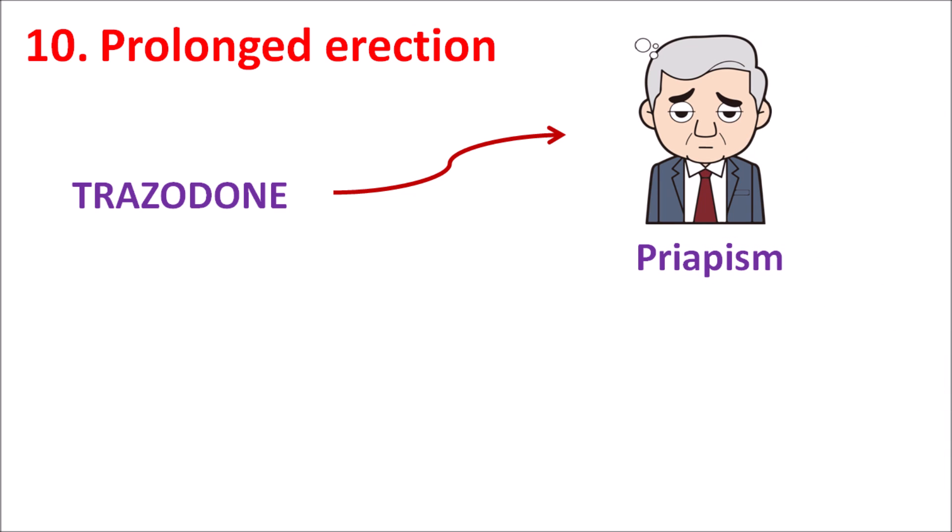The tenth one is prolonged erection. This effect of Trazodone is observed in men. This drug can produce a condition called priapism, where prolonged erection lasting greater than 6 hours results in painful erection. Whenever priapism is observed for greater than 4 hours, care should be taken to prevent any damage to the erectile tissue.